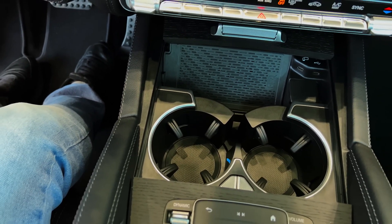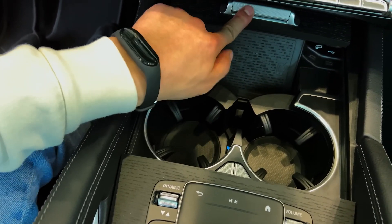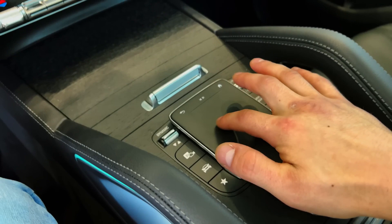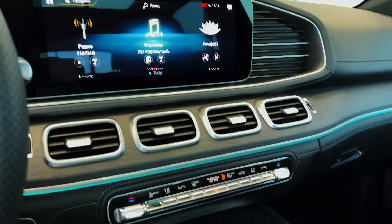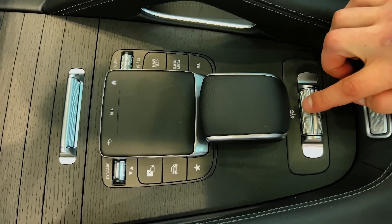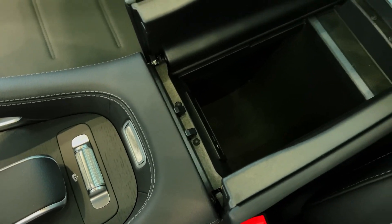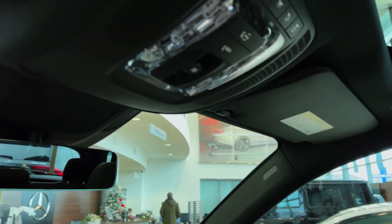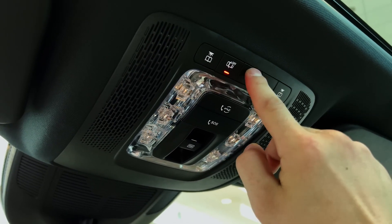The GLE delivers the upmarket feel expected of the tri-star with top-notch fit and finish, plenty of creature comforts, and modern styling. The dash is highlighted by dual 12.3-inch displays that serve as the infotainment screen and digital gauge cluster, residing above trim made from either wood, metal, metallic weave, or open-pore ash wood. Synthetic leather upholstery is standard with several genuine Nappa leather options available. A 64-color ambient lighting system is also standard, and the steering wheel features a bevy of touch capacitive buttons.